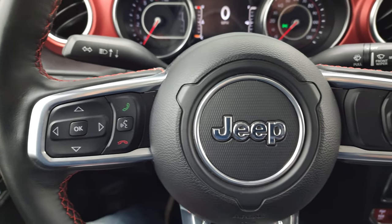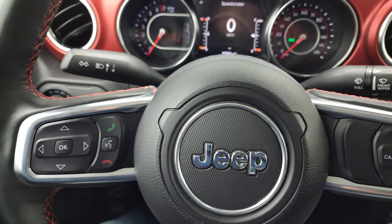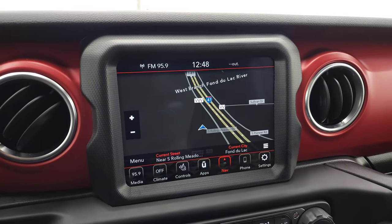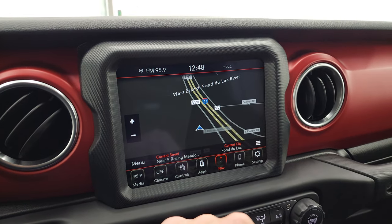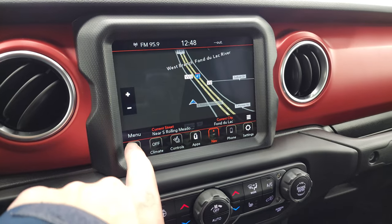Cruise controls are on the right, Bluetooth and information center controls on the left, and audio controls on the back of the steering wheel. This one has the 8.4 4C radio with AM, FM, and Sirius XM radio capabilities. It also has the factory navigation system — there's Highway 41, so that is working very nicely.